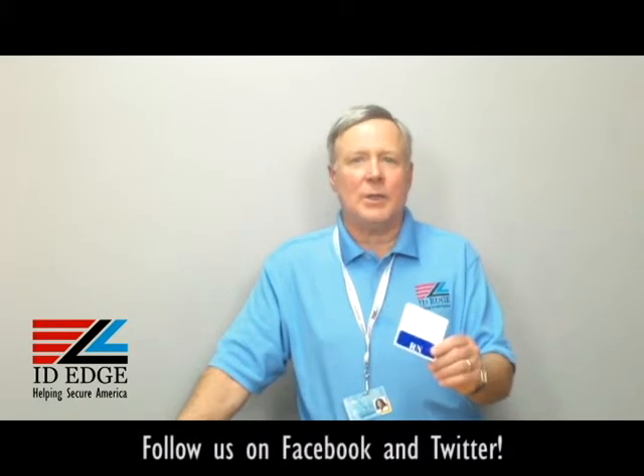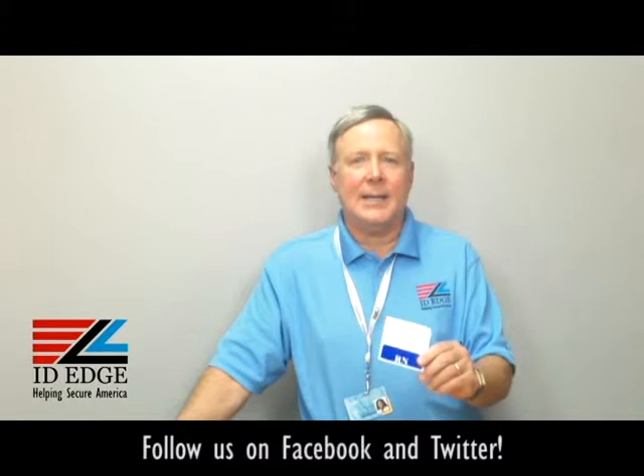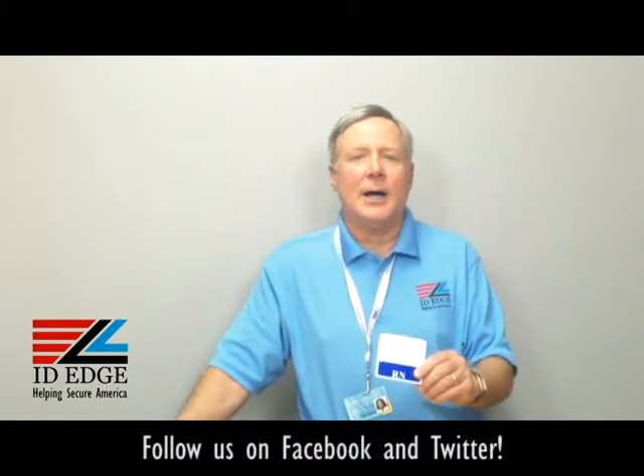Hi, this is the Ask Steve Show and I'm Steve. Today we're going to talk about what's called a badge buddy — I have one here in my hand and I'll explain exactly what that is in a moment. As always, at the end of the show we're going to have the bad photo ID of the day, so stay tuned for that.